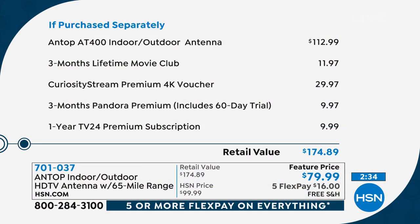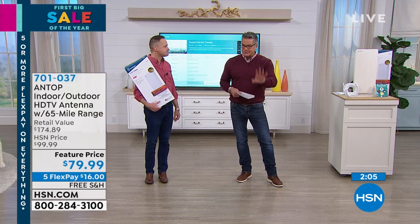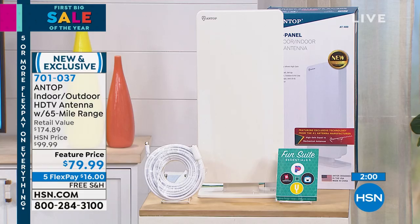Our savings today — it's a hundred bucks off and all this is included. You get the indoor-outdoor AT400 model — this is one you can put outdoor, which for some people their best signal is out on their deck or outside. It doesn't matter because you don't need this to be inside. This is UV protected. It can be in the sun. Three months of the movie club, a 4K voucher for premium services, and all the extra bits and pieces. We've offered this in different ranges. 65 miles is a big range — for example, we're maybe five miles from Tampa.